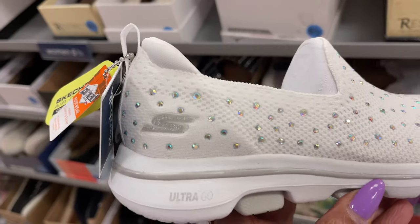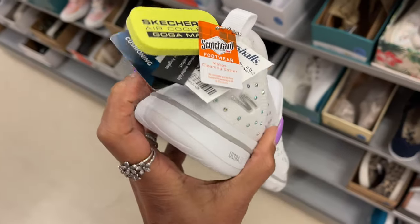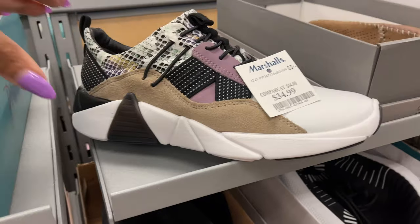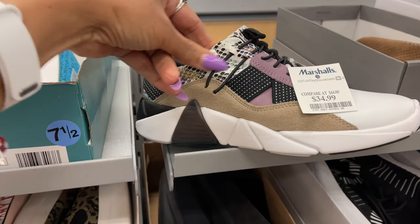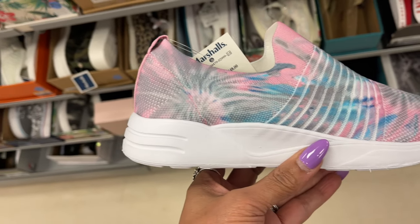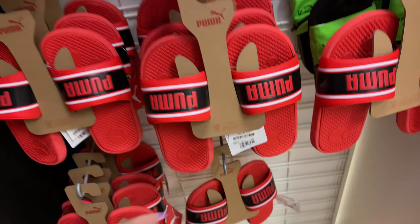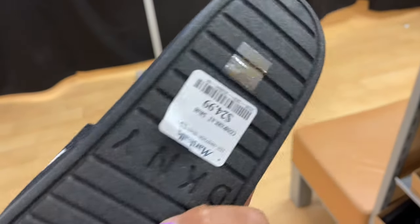White Skechers with rhinestones. Coach loafer, these are $50. This sneaker is by Mark Nason Los Angeles, $35 — it's a nude, purple, and snake print, nice color. This is Steve Madden, $30. Now some Puma slides for kids, these are $12. They have DKNY slides, this is $25.